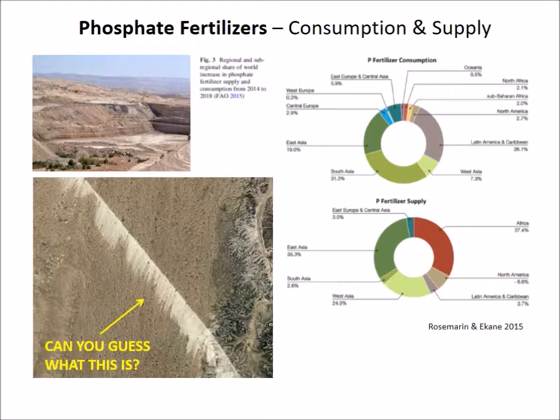Have you all heard about peak oil? The same concept has been extended to phosphorus. Because this is a finite resource, it's expected to be depleted at some point. Some estimates say as early as 50 years for peak phosphorus.